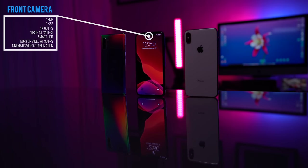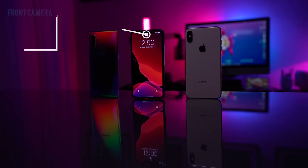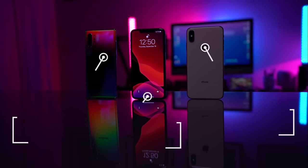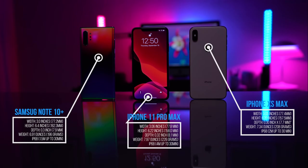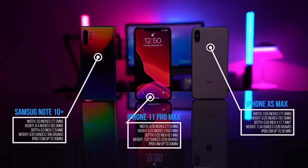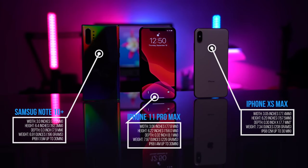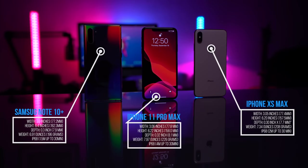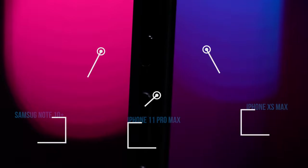The front-facing camera is 12 megapixels and it can shoot 4K 60 frames per second video as well. iPhone 11 Pro Max is resistant to 4 meters of water for 30 minutes. Compared to iPhone XS Max, it is taller, wider, thicker, and heavier. The matte finish looks stunning and Apple says the glass on the front and back is stronger, and it is made from stainless steel.